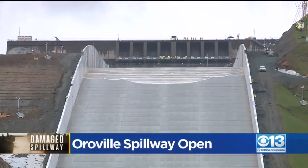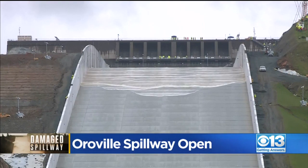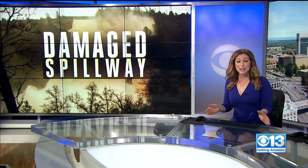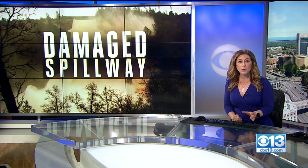We are following developing news out of Oroville — the infamous spillway being used for the first time in two years. I'm Dena Kupfer. Water is now flowing down the reconstructed Oroville Dam spillway for the first time since it crumbled two years ago. In February of 2017, heavy rains caused it to break apart, forcing hundreds of thousands to evacuate from their homes.